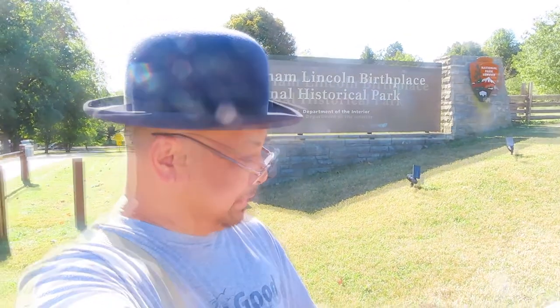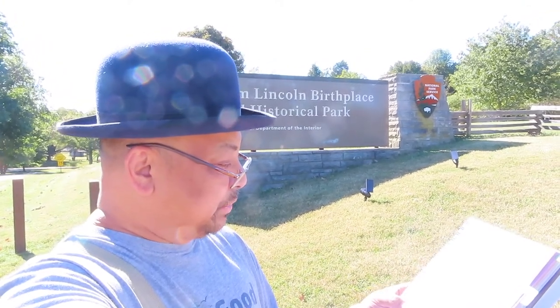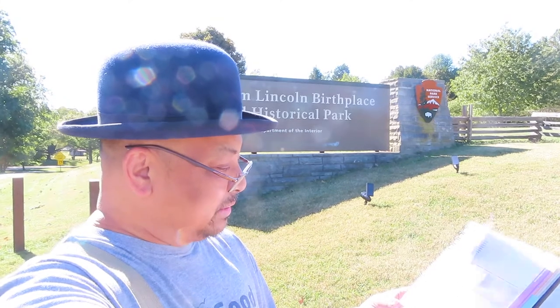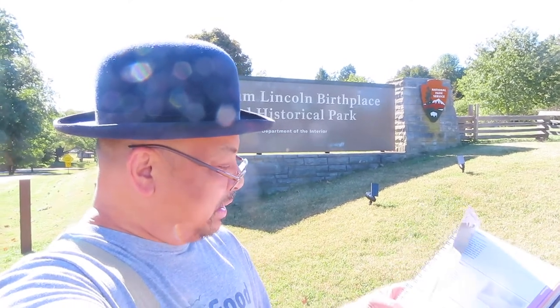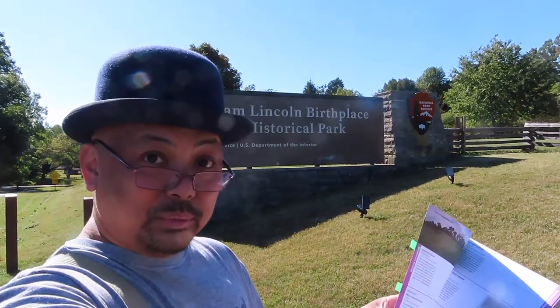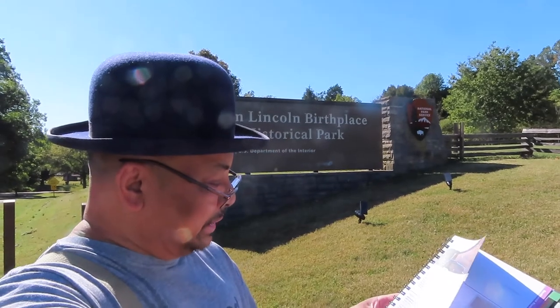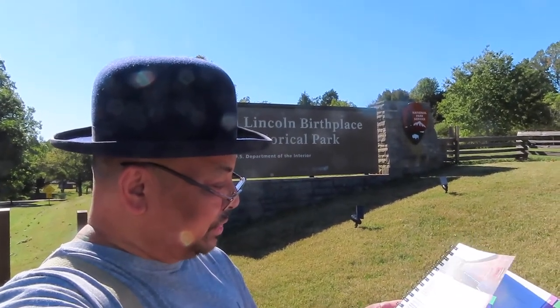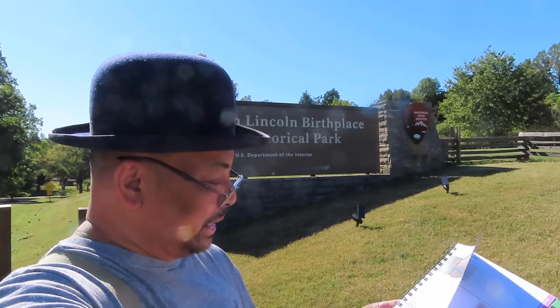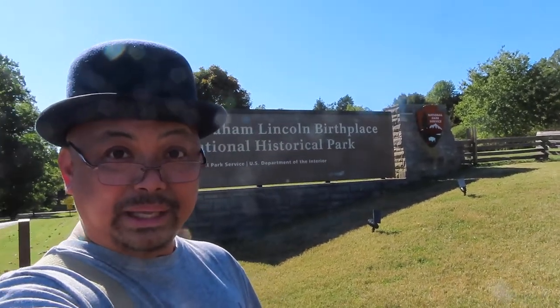Here we are at Lincoln's Birthplace Memorial. In the fall of 1808, Thomas and Nancy Lincoln settled on the 340-acre Sinking Spring Farm. On February 12, 1809, Abraham Lincoln was born in a one-room log cabin. Here the Lincolns lived and farmed before moving a few miles away to Knob Creek. Hello from Lincoln's Birthplace.